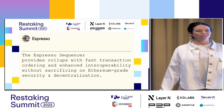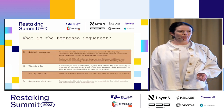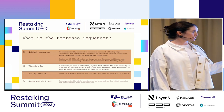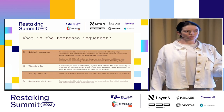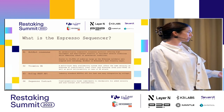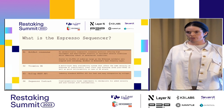The Espresso sequencer provides roll-ups with fast transaction ordering and enhanced interoperability without sacrificing Ethereum-grade security and decentralization. In terms of components, we have HotShot consensus, derived from HotStuff, which scales to support thousands of nodes and also acts as a fast finality layer. Many customers today expect soft confirmations when transacting on roll-ups — you can decentralize your infrastructure with us and still give a great UX. We also offer a data availability layer called Tiramisu, which helps ensure the network is highly performant and able to provide roll-ups with the data they need for their desired security guarantees.